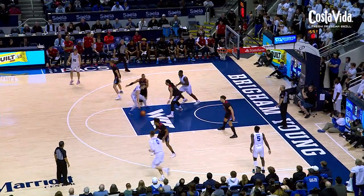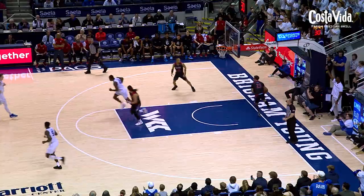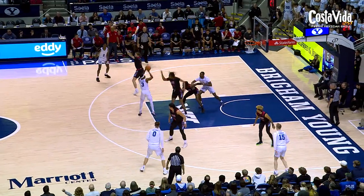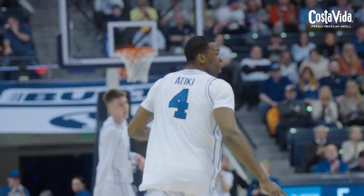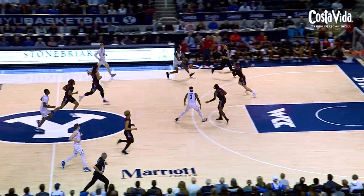Holds it out there for Spencer Johnson. Johnson, man on his backside, will shoot a 10-footer and score it. So Spencer Johnson gets into the paint. Out of the free throw line, lobs it low to Atiki. Good seal, wide open for the lay-in and the score. The assist to Rudy Williams, the conversion down low for Ali Atiki. His first two — LMU 2 for 10 to start.